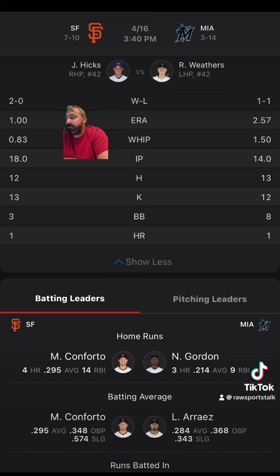One run and a loss, 11 runs and a win, four runs and a loss, four runs and a win.